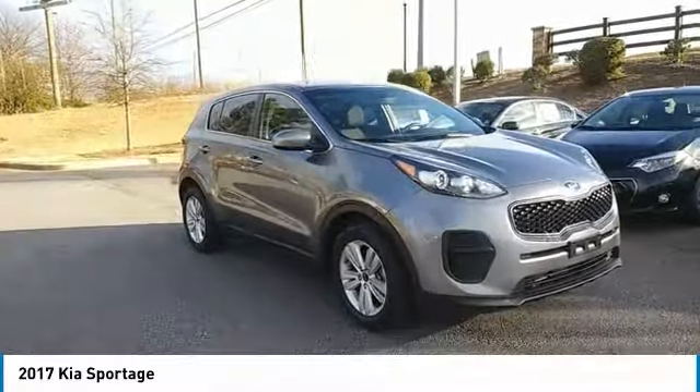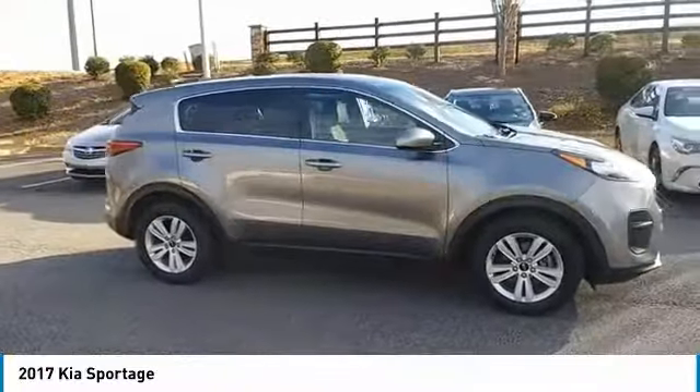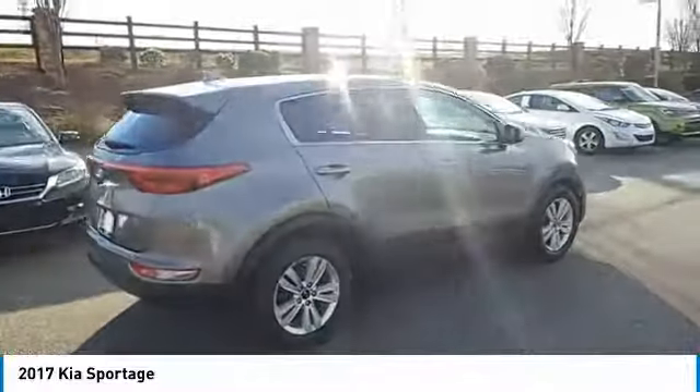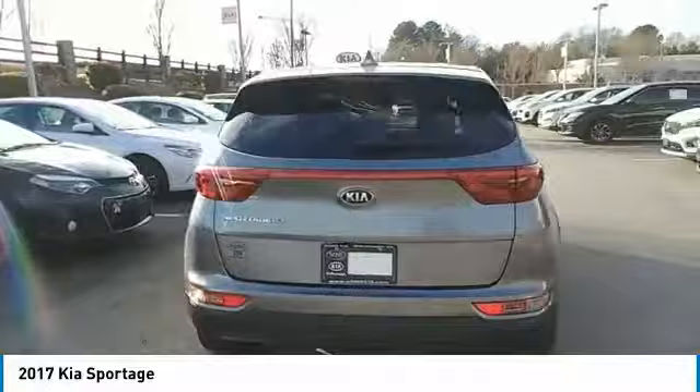Looking for the right vehicle? Check out the 2017 Sportage. With its sleek and stylish exterior and its roomy, feature-laden interior, the Sportage both looks good and performs well on the road. Here are some of this vehicle's great options.